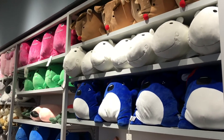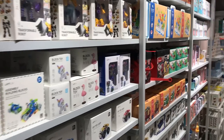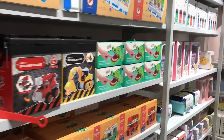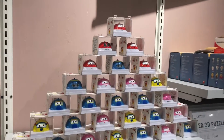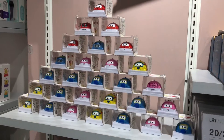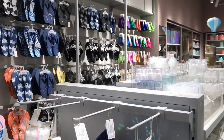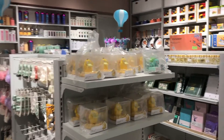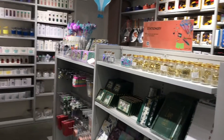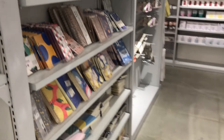We can also see a small art level. Let's go ahead and check. Now we are coming to our department — the stationery department. This is a good store. This is our stationery section.